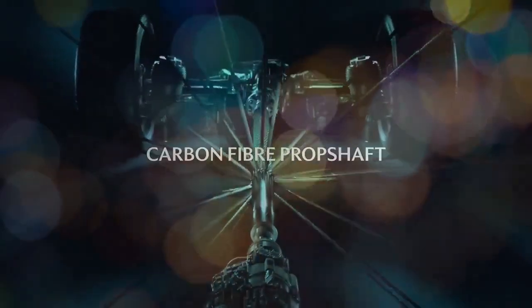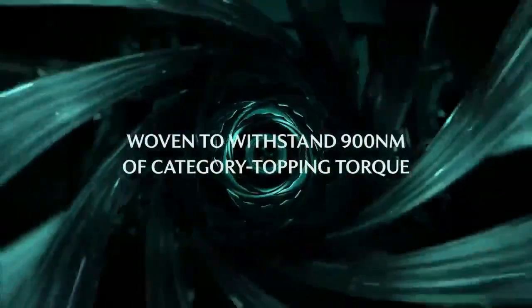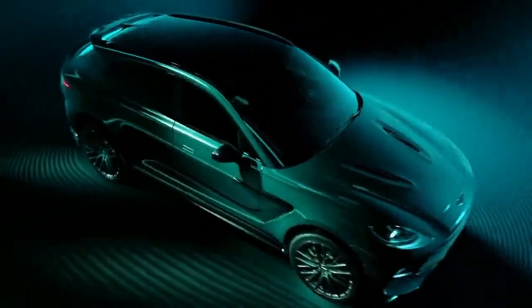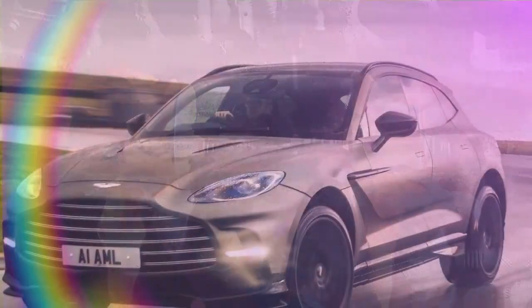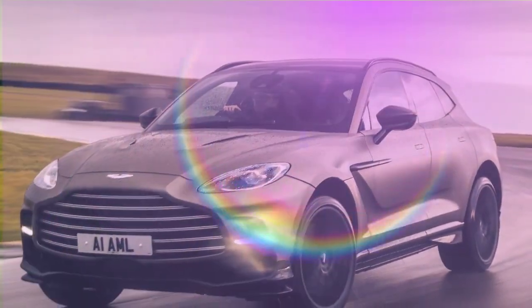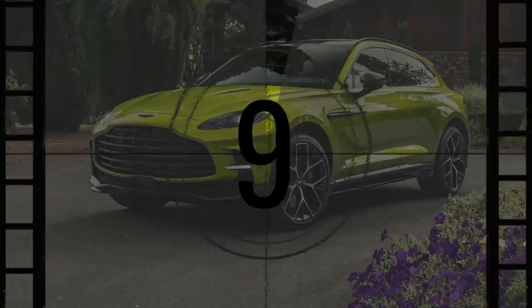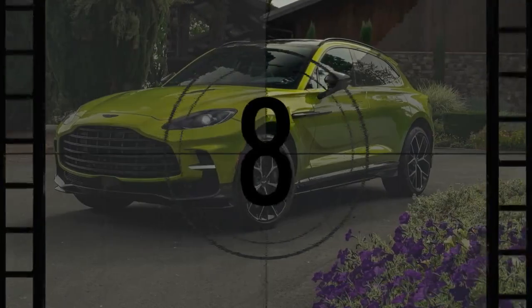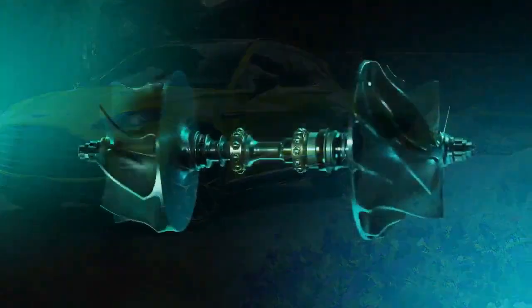Two and a half tons of vehicle shouldn't be this nimble, yet the 2025 Aston Martin DBX 707 maneuvers through the tight, winding roads of Napa Valley with the grace of a smaller sports sedan. The DBX 707's dynamic performance isn't entirely new, and neither is its formidable 697hp. However, both have been fine-tuned for this ultra-luxury SUV, which originally launched in 2021.